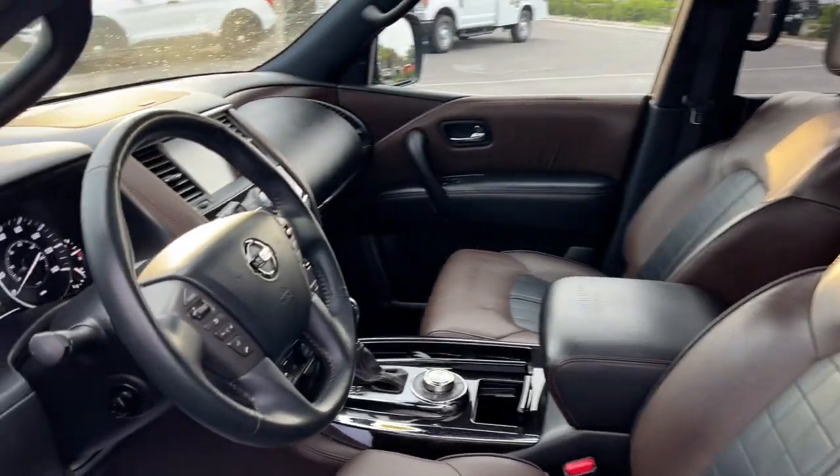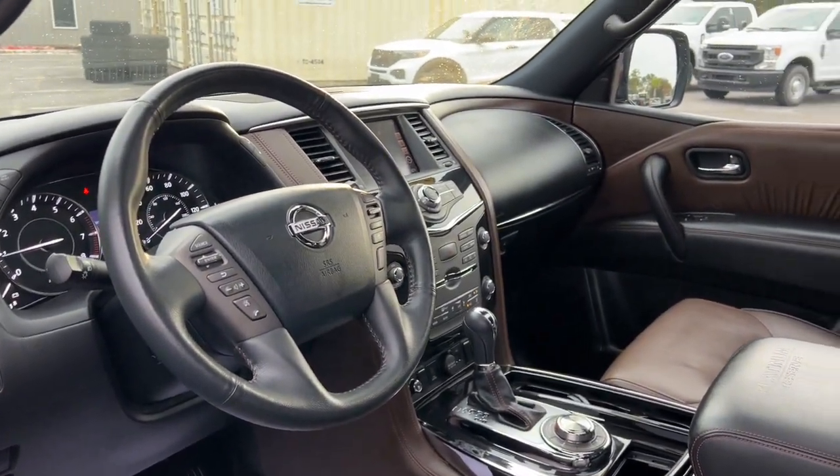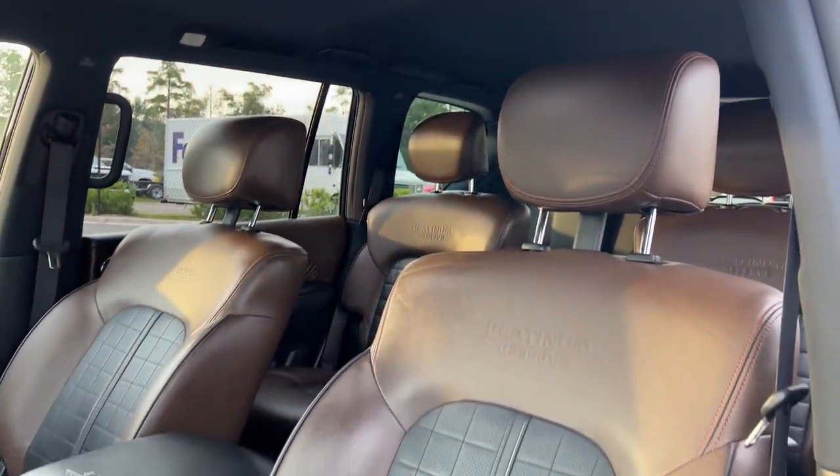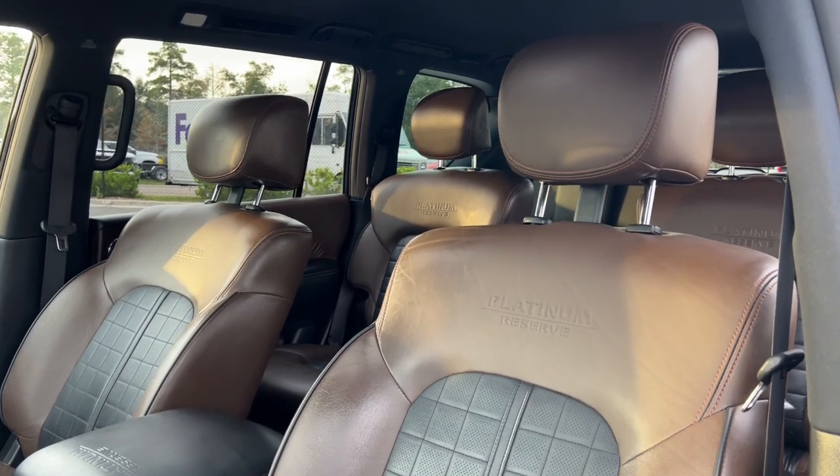The following are some of this vehicle's highlighted options: heated steering wheel, heated and/or cooled front seats, navigation system, moonroof, keyless entry, chrome wheels.